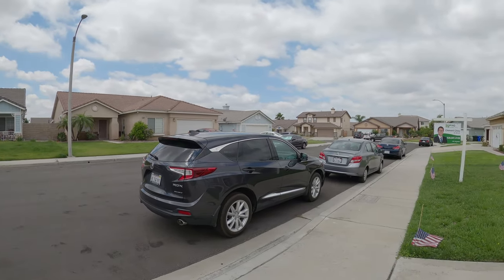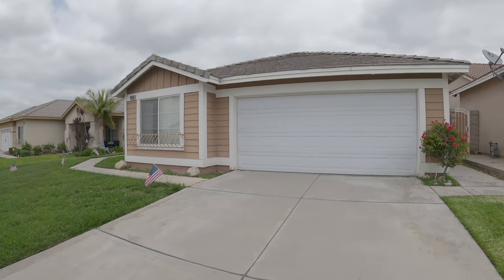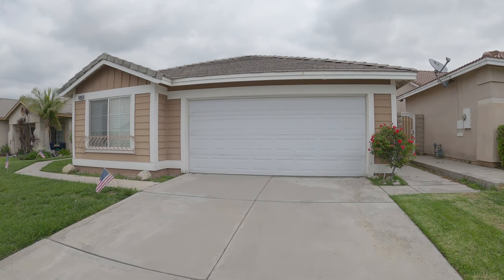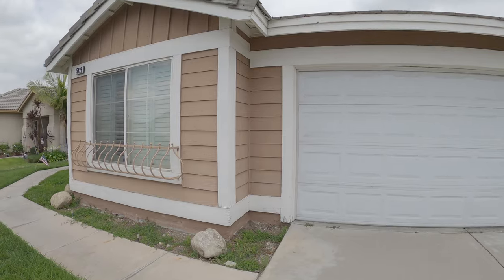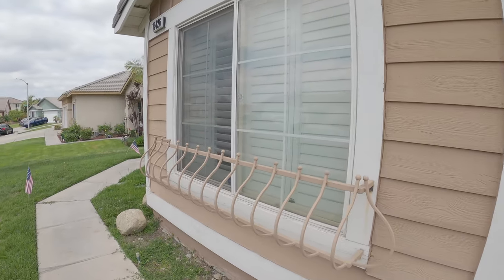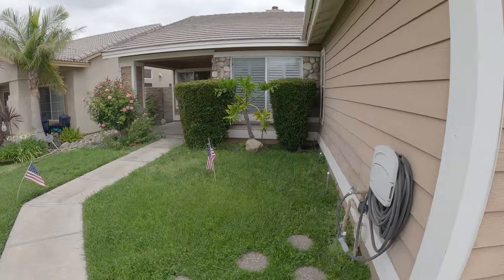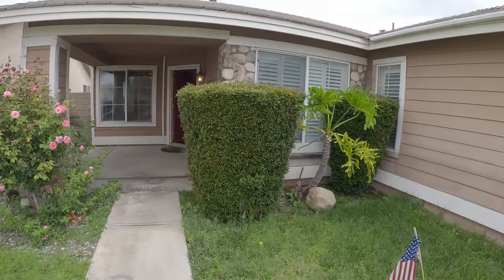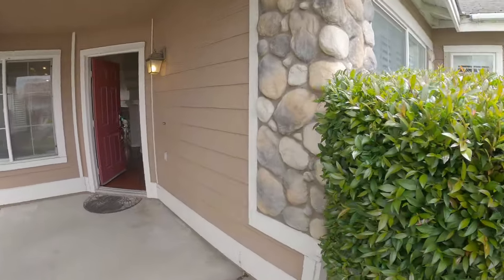This is a very nice part of Fontana. We're in the north part near the 210 freeway. Outside the home looks good — we do have a ceramic tile roof and dual pane windows. The owner went ahead and upgraded with some shutters. Walking up to the property, it's nice siding and a nice entry.